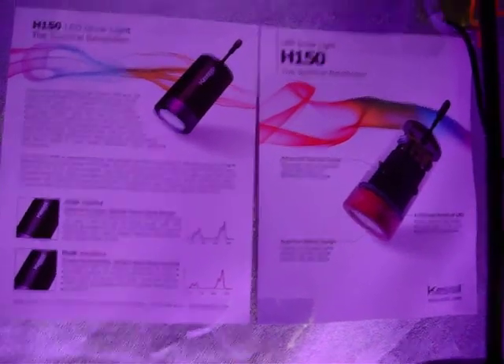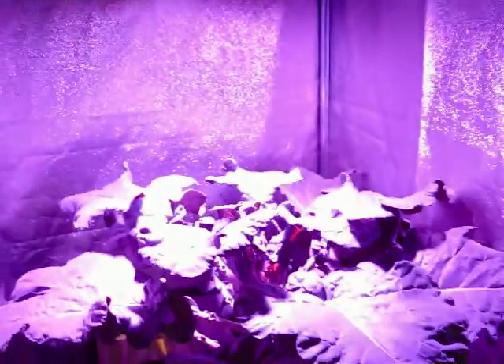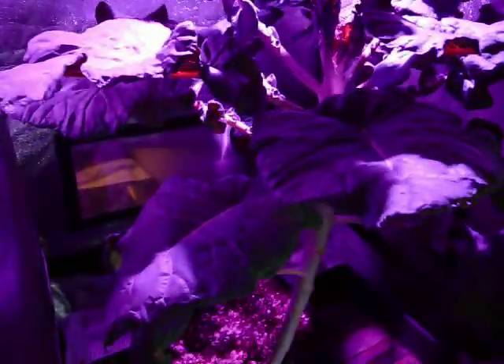Welcome back to Perpetual Harvest. We're doing a little update here on our Kessel tent, where we've got a 32-watt magenta spectrum over our broccoli that we planted on October 22nd, so it's around four months old.